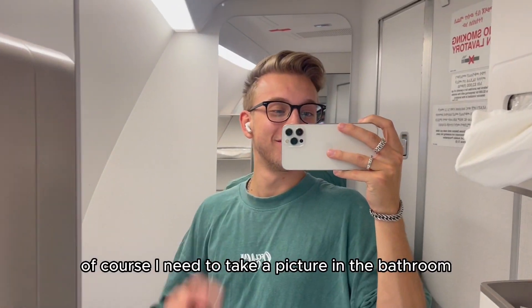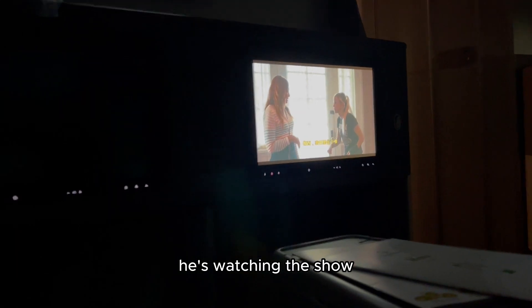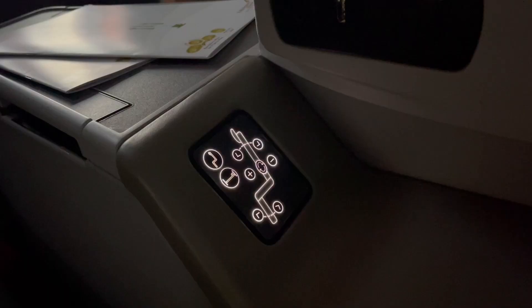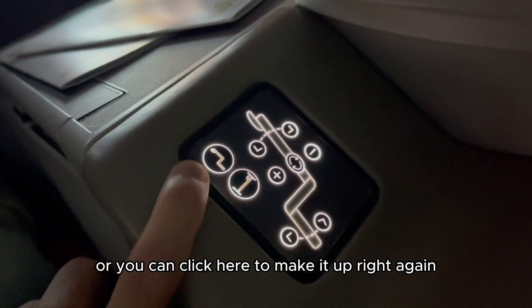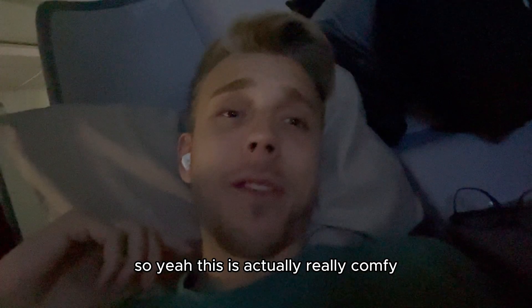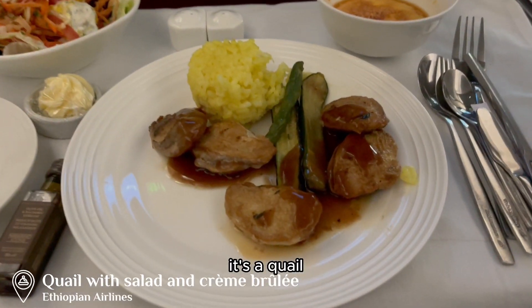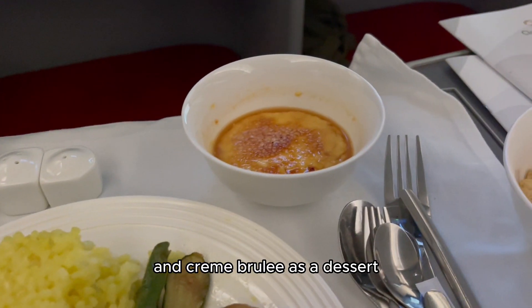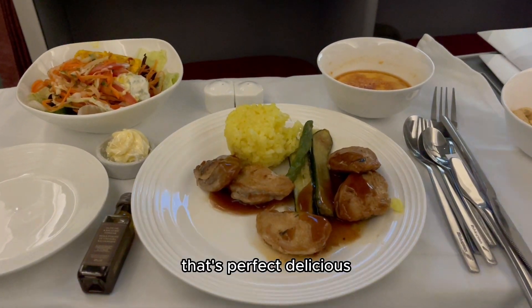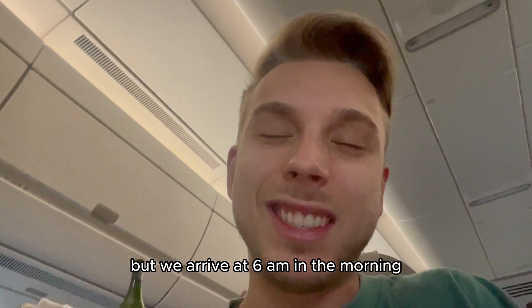First time business class for me. Now they show us some safety instructions. Of course, I need to take a picture in the bathroom of the plane as well. You can literally choose for your feet to go up and down and your back also — you can make it upright or recline it fully. This is actually really comfy. Seven more hours to go, I'm ready. So this is dinner: it's quail — like a chicken — with rice and asparagus, with salad and crème brûlée as a dessert. That's perfect. I asked for an express dinner because I want to eat and then sleep since it is a seven-hour flight, and we arrive at 6am in the morning.